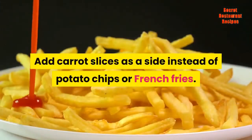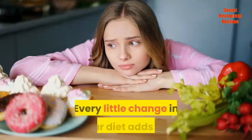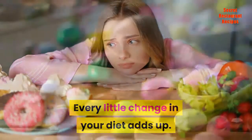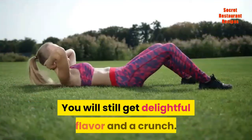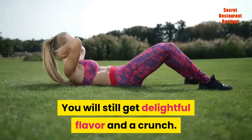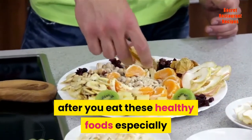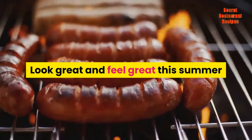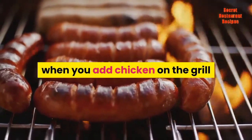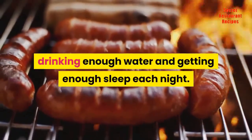Add carrot slices as a side instead of potato chips or french fries. Every little change in your diet adds up. Replace unhealthy and fattening snacks with fruit and vegetables. You will still get delightful flavor and a crunch. You will smile instead of feeling guilty after you eat these healthy foods, especially when you are trying to lose weight and get into shape. Look great and feel great this summer when you add chicken on the grill recipes to your diet, along with exercise, drinking enough water, and getting enough sleep each night.